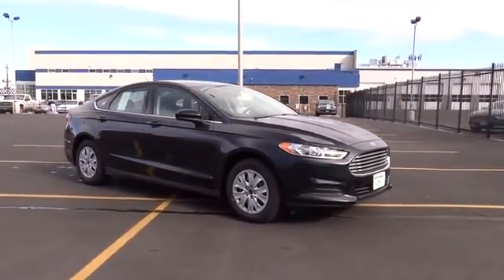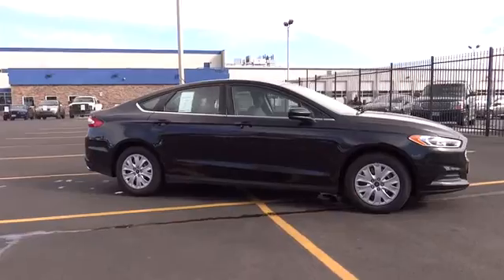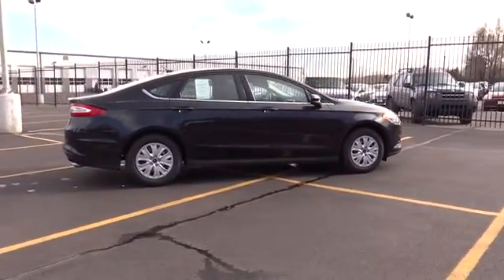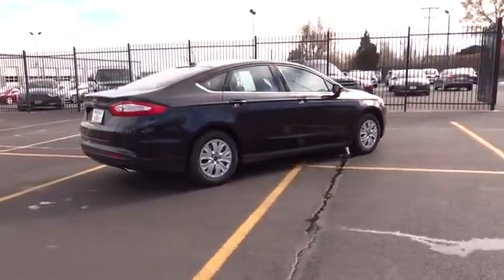Traction control, dual front airbags, air conditioning, front cruise control, keyless entry, automatic stability control, floor mats, power windows, power door locks.